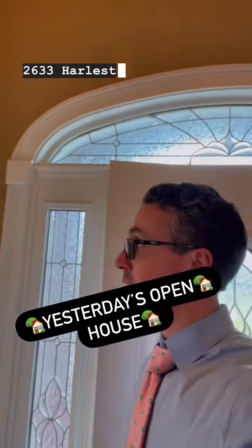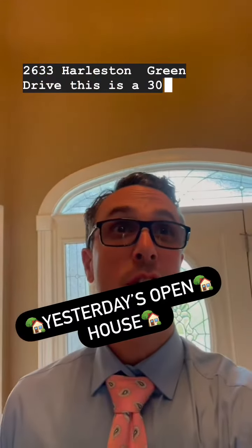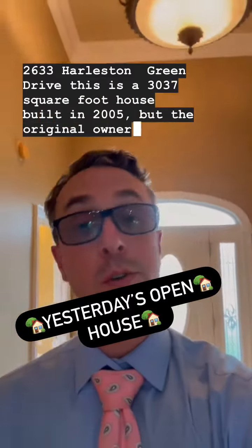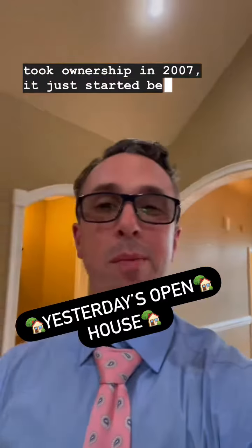At 2633 Harleston Drive, this is a 3,037 square foot house built in 2005, but the original owners who are selling it now took ownership in 2007 when it was just being built.